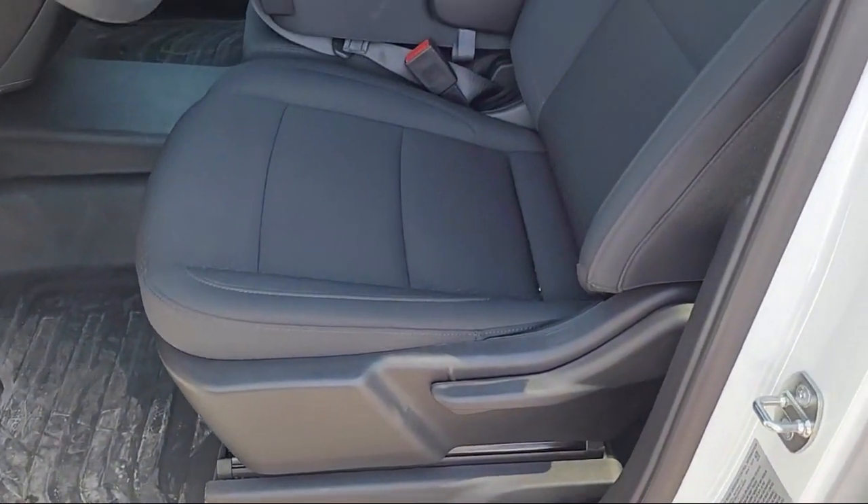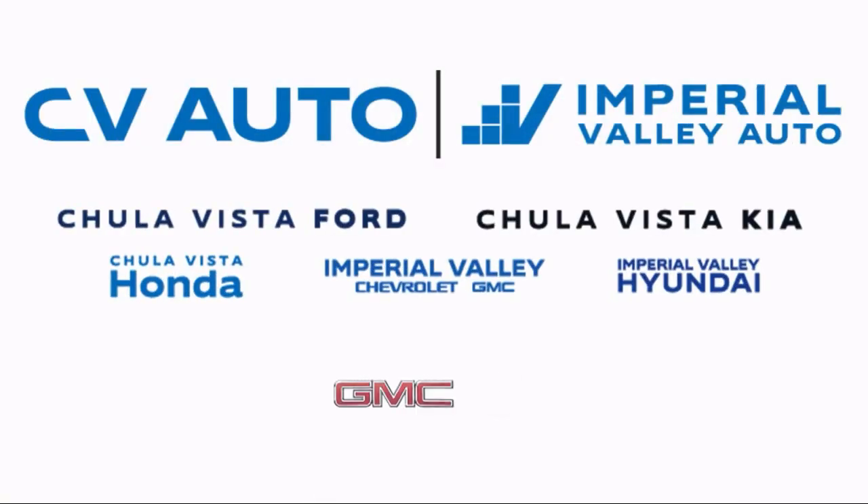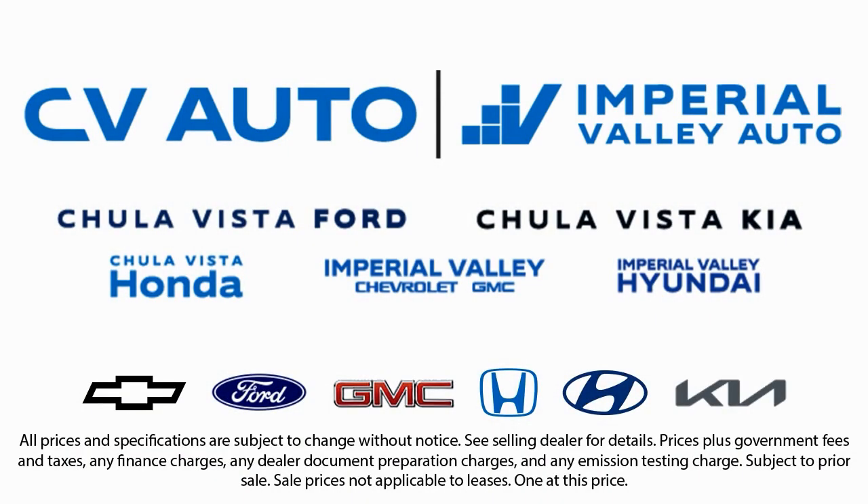Here at Imperial Valley Chevrolet GMC, your car buying experience is our top priority. As a family-owned dealership, we're committed to providing you with exceptional service. We take pride in our fully bilingual staff, ensuring that every customer feels comfortable and understood. We also carry a large selection of specialty and premium vehicles, and we have one of the largest inventory selections in Southern California. So come see us today and drive home in the vehicle that is just right for you.